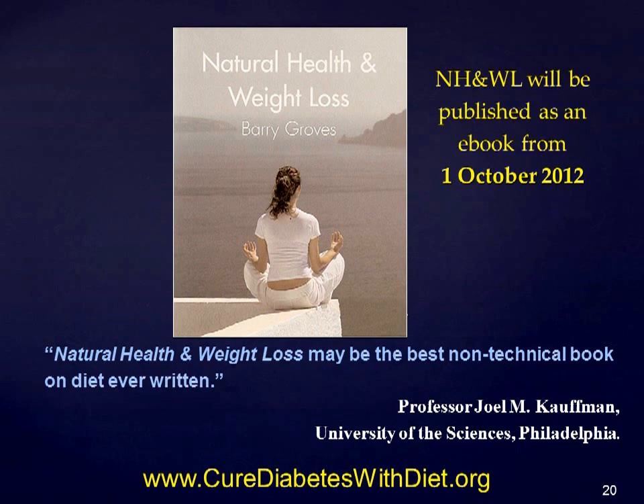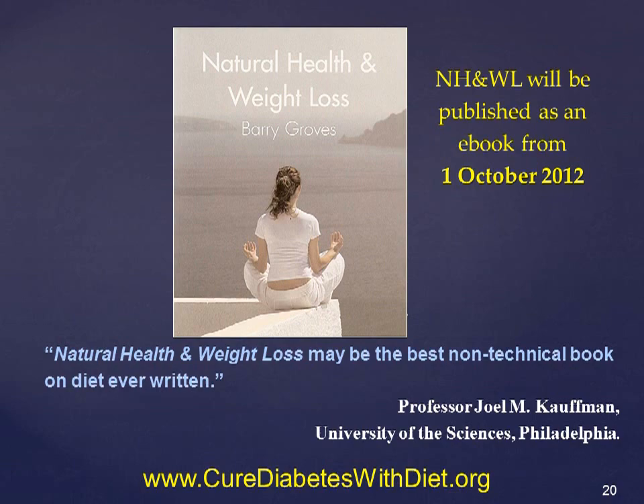For more on glycemic index and foods for diabetics, please see my website at www.curediabeteswithdiet.org. Thank you for watching and listening. If you like this video, please help me by liking it with the button below.